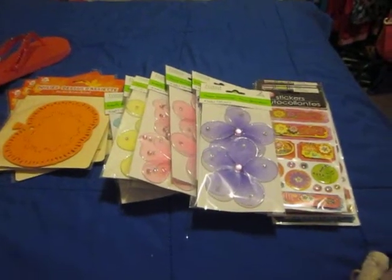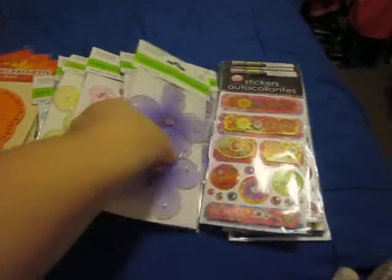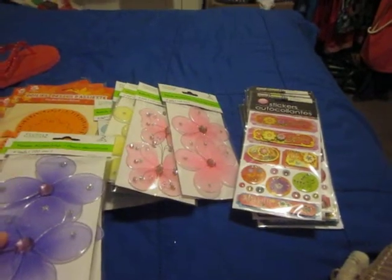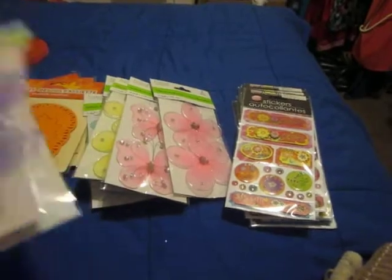Hey everybody, it's me. I'm back with the second part of my haul for today. This is all from the Dollar Tree store. My friend Linda over at Excalibur Nations showed a couple of things and I got a couple of different things. There's a few things she showed that I really liked, but here's some different things.